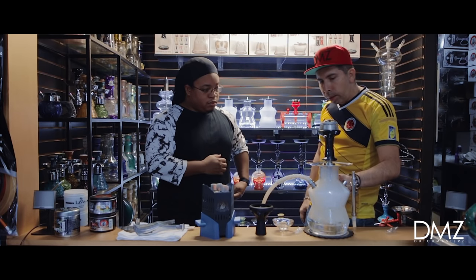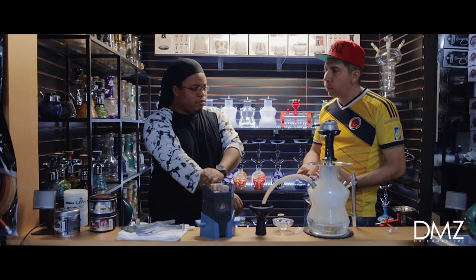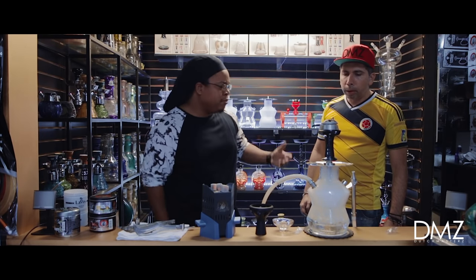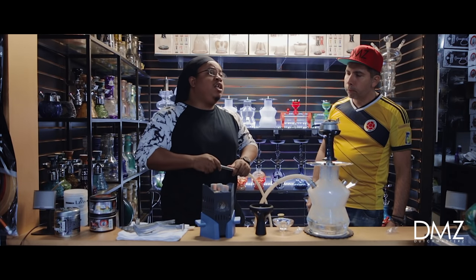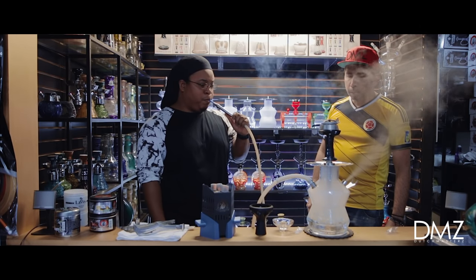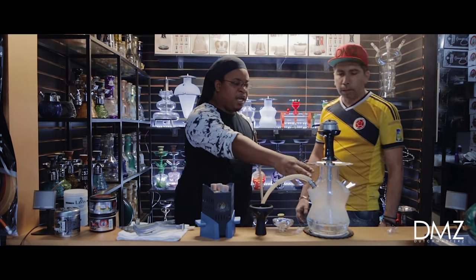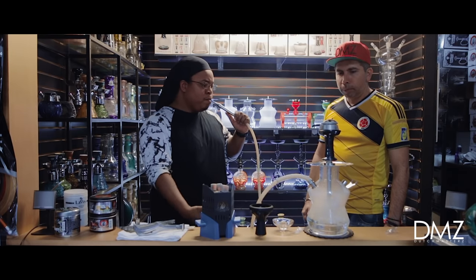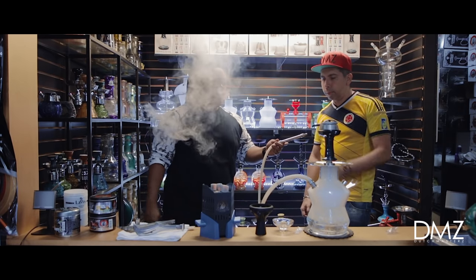A lot of people ask about the smoke sitting in there — you use the purge valve on the side. Anytime you've been sitting and chatting for a while, there's old smoke in there. It's not that old smoke is bad for you, it just gives you a bad taste. All you do is pull on your hose to push it out, clear it out, and you're ready for a fresh puff. Fresh flavors — that's all you need.